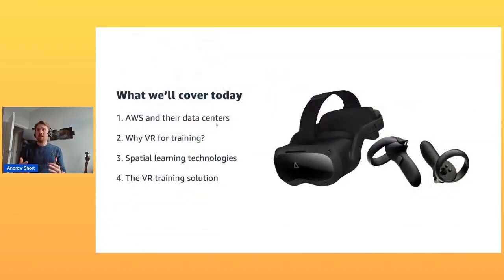What we'll cover today is an overview of AWS and their data centers. Then the why, the what, and the how of VR — specifically why VR for training, with a focus on how you convince a business to invest in it. We'll look at spatial learning technologies in general, including desktop 3D. Then the VR training solution I built.